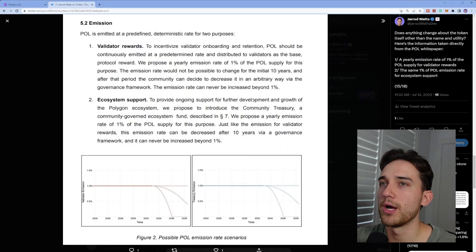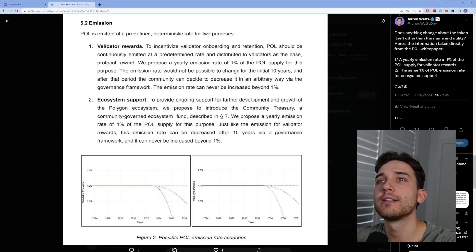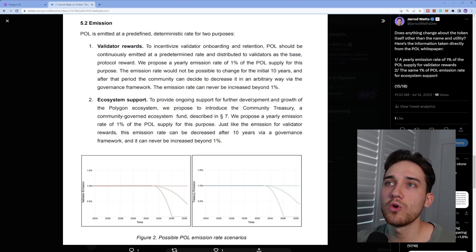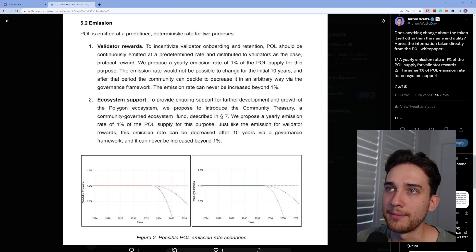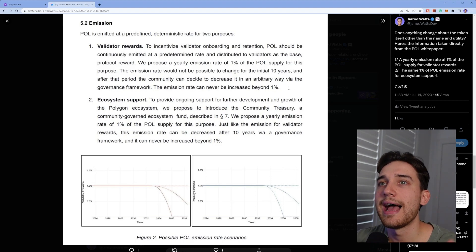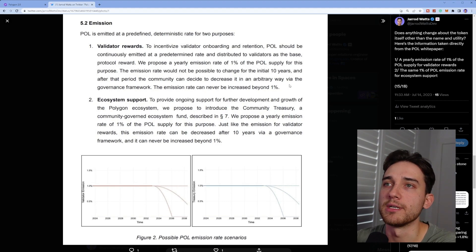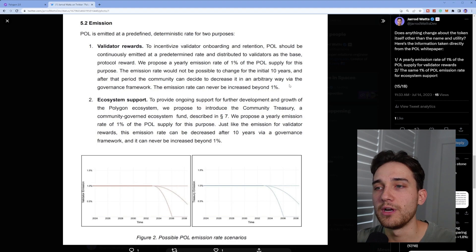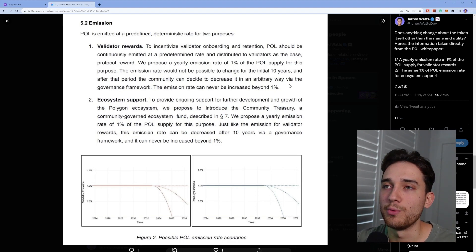Digging deeper into the white paper linked in the blog post, there is a section called emission. POL is emitted at a predefined deterministic rate for two purposes. The first is validator rewards: to incentivize validator onboarding and retention, POL should be continuously emitted at a predetermined rate and distributed to validators as the base protocol reward, proposing a yearly emission rate of 1% of the POL supply for this purpose. The emission rate would not be possible to change for the initial 10 years, after which the community can decide to decrease it via the governance framework.